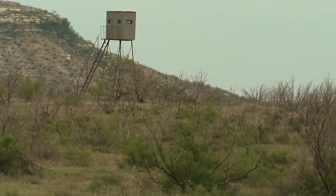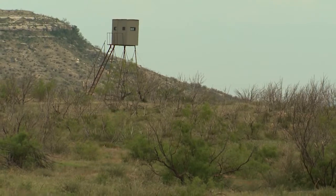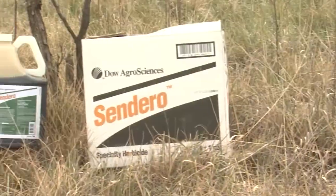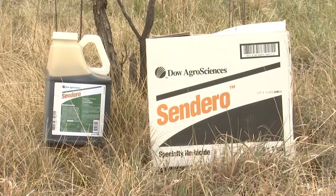With mesquite, our management program was developed out of necessity. We were losing so many acres to mesquite, our hand was forced — we had to come up with something. Sendero was our best avenue.